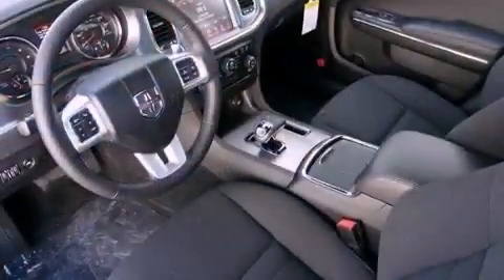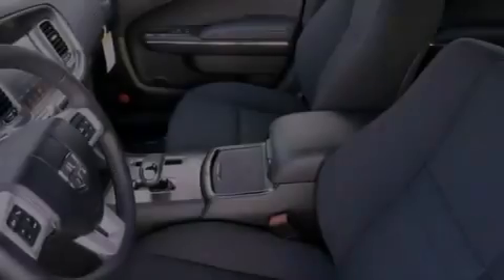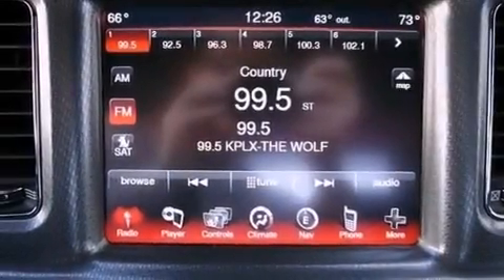The following features are also included: solar-controlled glass, air conditioning with automatic climate control, cruise control, a leather-wrapped steering wheel, a rear spoiler, a Sentry key theft deterrent system, an illuminated driver-side vanity mirror, halogen headlights, and fold-down rear seats.